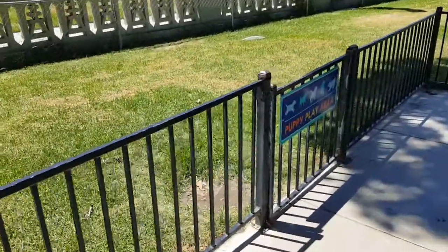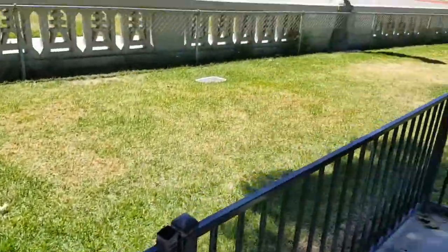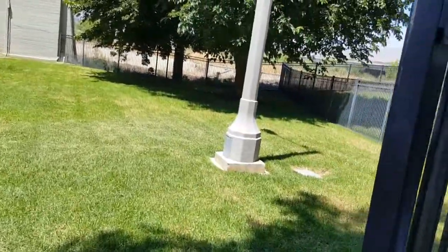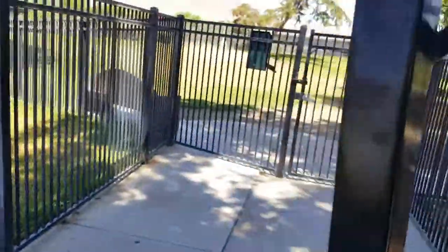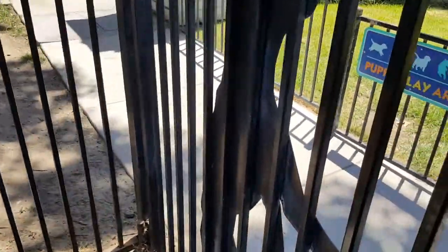Over here you've got the puppy play area. For the small young ones, there's a nice grass area for them to play in. And right here you have the larger dog part — again, these gates do not close themselves, so make sure you close them and latch them when you come in.